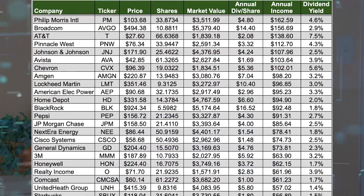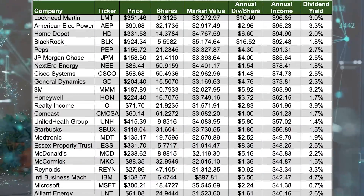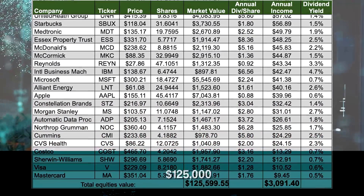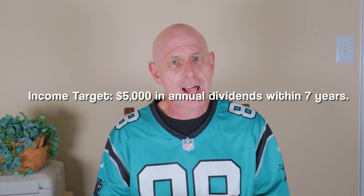I'll get to those three stocks in a second, but first a quick word about the income builder portfolio. We launched the IBP at the beginning of 2018, funded by the $2,000 a month that this channel's co-founder Greg Patrick allocates for me to invest on his behalf. The IBP now has 44 stocks with a total of about $125,000, producing about $3,100 a year in income. The portfolio's income target is $5,000 in annual dividends within seven years, and we're way ahead of that pace. On our IBP homepage you can see every stock in the portfolio, and there are links to every article I've written — check out the link in the description.